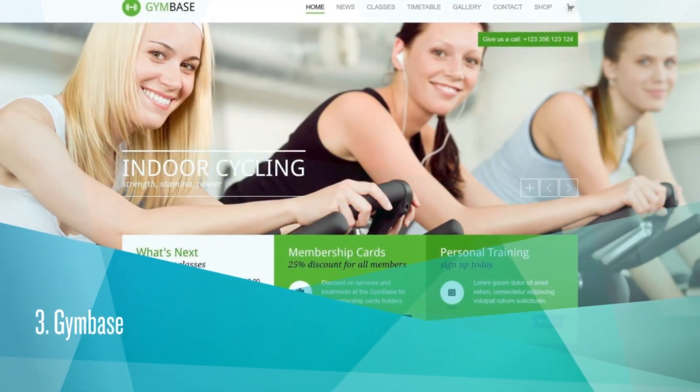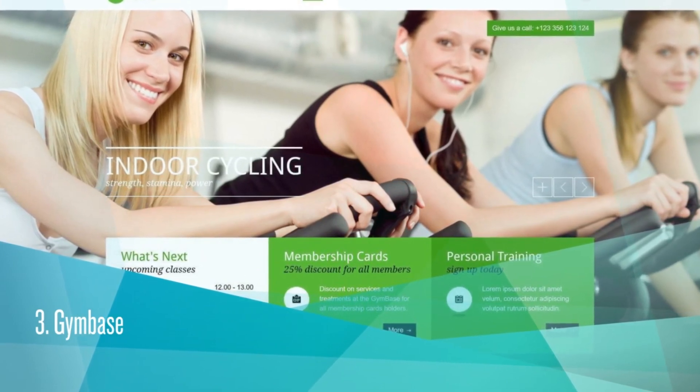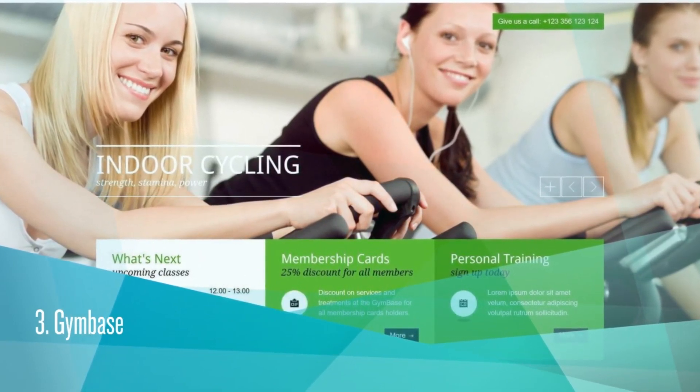Gym Base. It costs $59. ThemeForest Rating is 4.38. 4,508 sales.